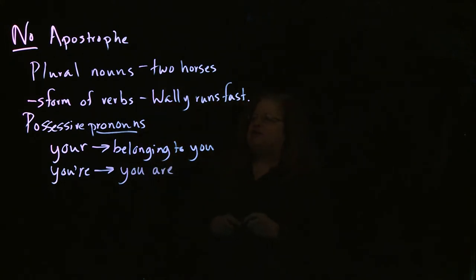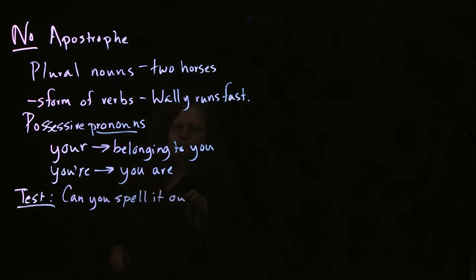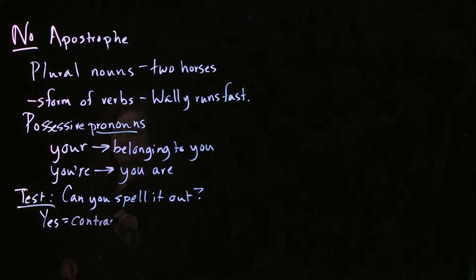This is probably the issue that most confuses people: do we use an apostrophe with a possessive pronoun? And the answer is no. How are you going to test for that? If you're not quite sure what you're dealing with, the test is: can you spell it out? Because if you can spell it out, then what you're dealing with is a contraction, and so you will use an apostrophe.